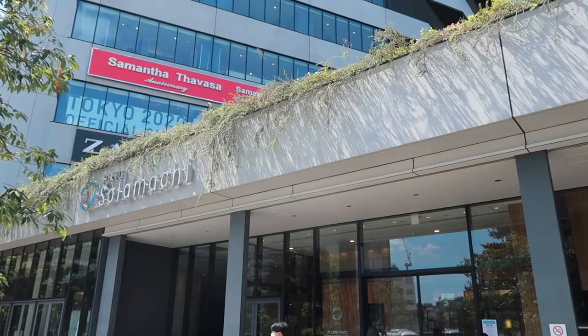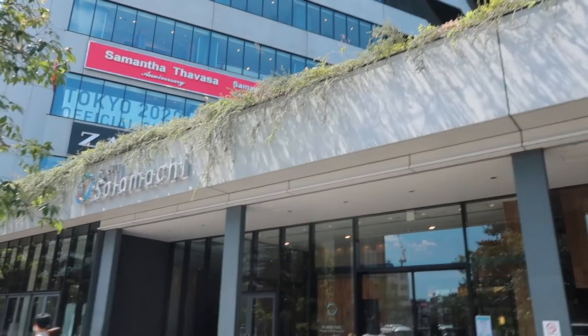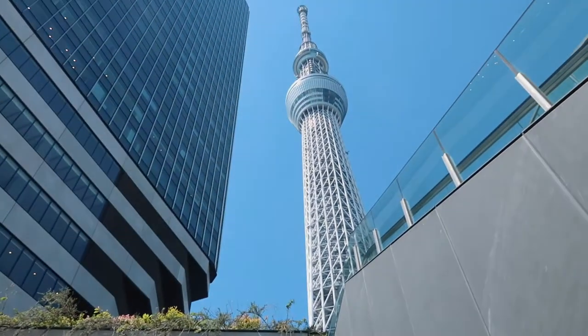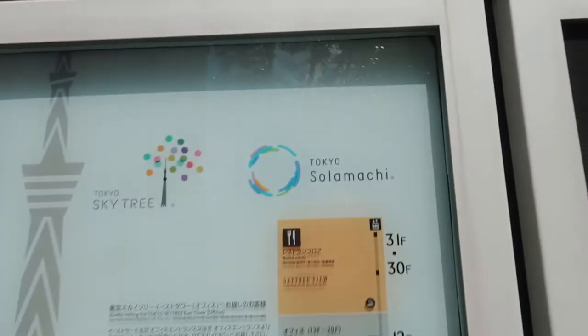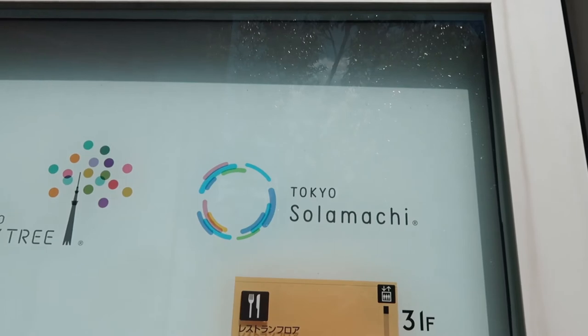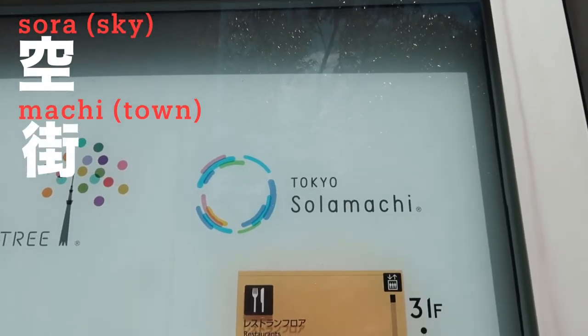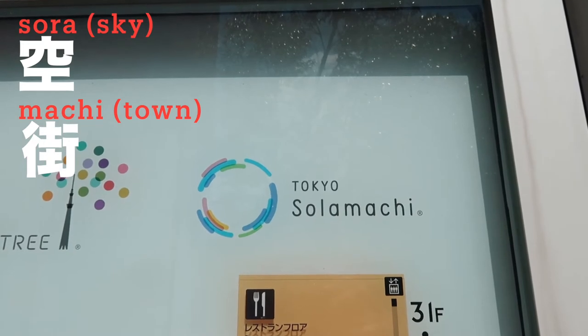Anyway, let's get started! This place is called Sora Machi — there's a shopping mall right next to Sky Tree, and its name is Tokyo Sora Machi. 'Sora' is sky and 'machi' is town, so it means 'Sky Town.'